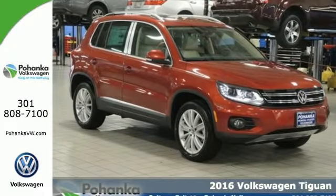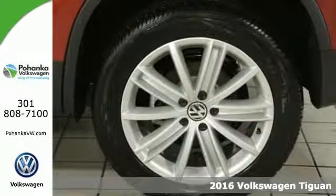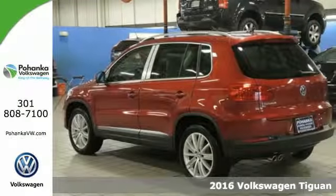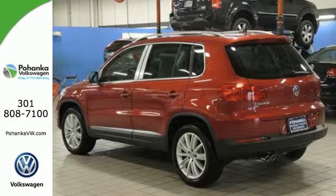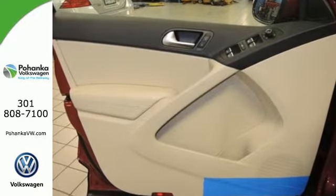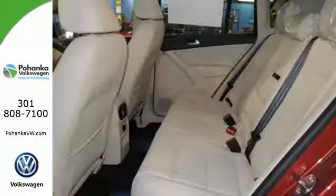Here's a 2016 Volkswagen Tiguan. Settle into luxury — this Tiguan will have you feeling right at home. It fits perfectly into your life, while also fitting more in with its 40-20-40 split folding rear seat folding down to give you over 56 cubic feet of cargo space.